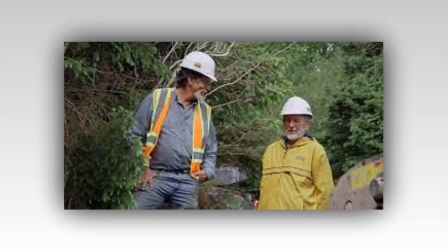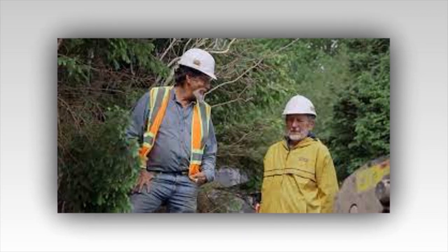Once again, the guys will need a permit to dig. But with their determination, they're bound to find a way.